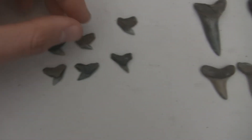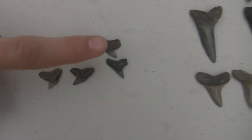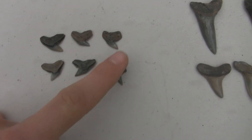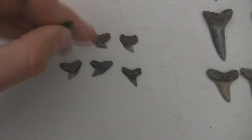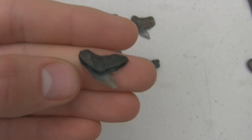Here are some of the tiger shark teeth. There are curviers over there — these are curviers, and then that one's a contortus. I'll show you one of them. Very nice, very nice actually.